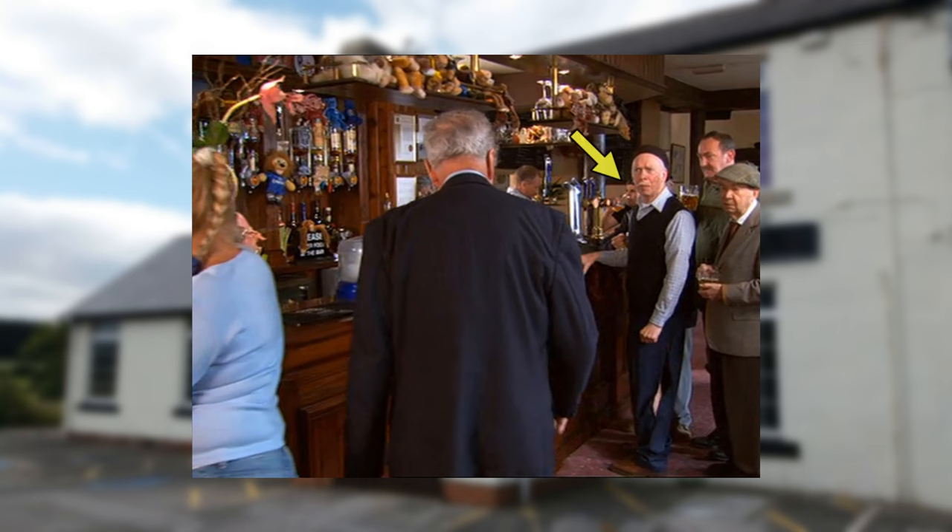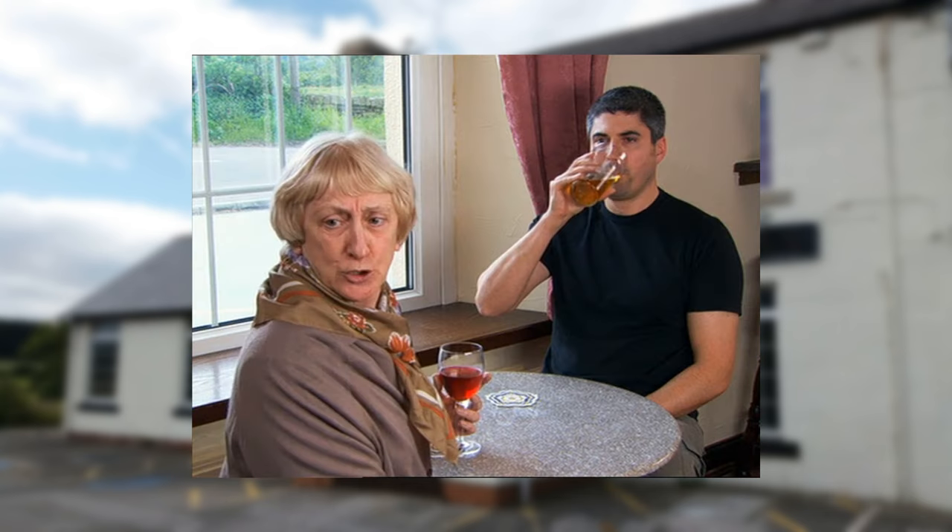In the pub, the man sitting on the corner of the bar is also seen sitting at the window table in consecutive shots.